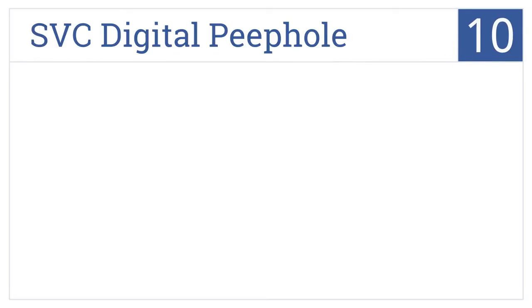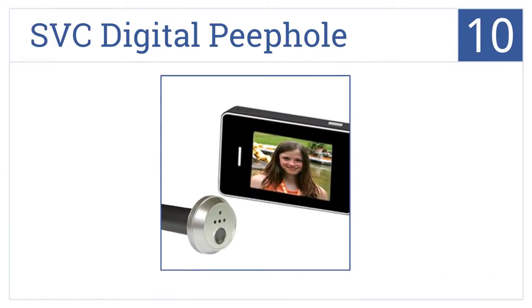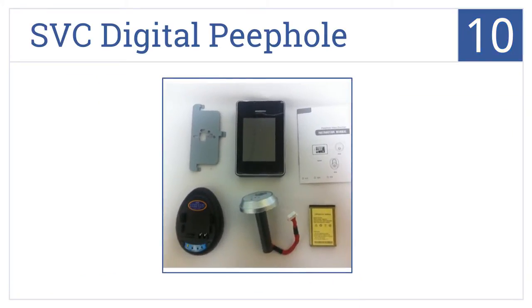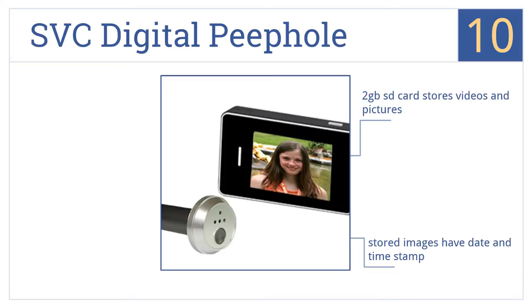Starting off our list at number 10, the SVC Digital Peephole attaches directly to your door and has a nondescript look so visitors won't know they are being recorded. Installation is incredibly easy. It comes with a 2-gigabyte SD card that stores videos and pictures with date and time stamps. However, the battery constantly needs to be recharged.